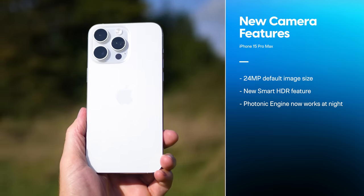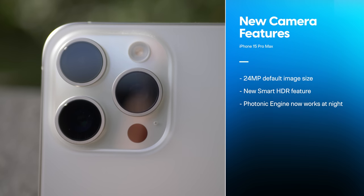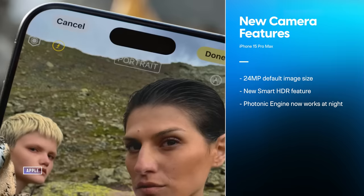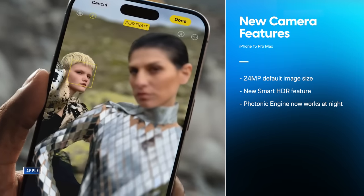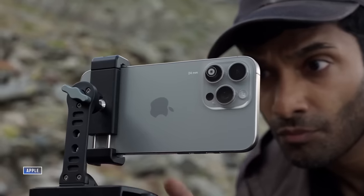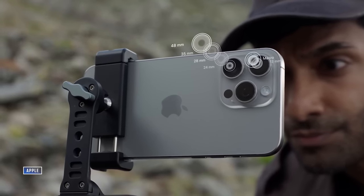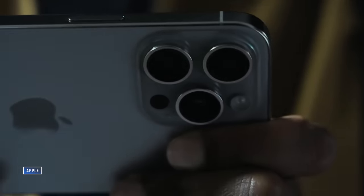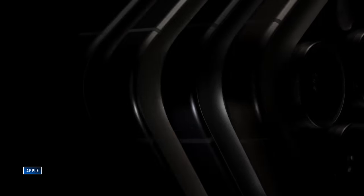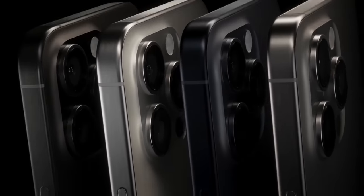What makes the iPhone 15 Pro Max's camera special? The 15 Pro line has a 24 megapixel default image size, up from the iPhone 14 Pro's 12 megapixel image size. There's a new Smart HDR feature and the photonic engine returns to add detail and now works in night mode too. Choose the Max and you get 120 millimeters, or a 5x optical telephoto zoom, and a new optical image stabilization system made specially for it. Plus, Apple's new A17 Pro chipset is working behind the scenes.